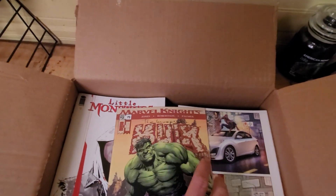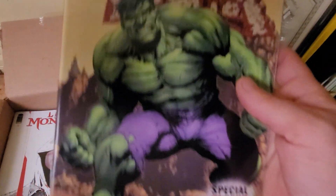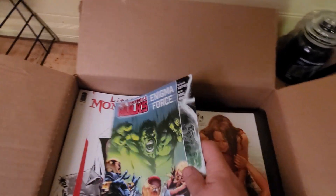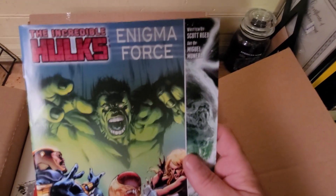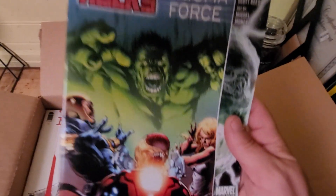There's another Incredible Hulk — like that cover right there.